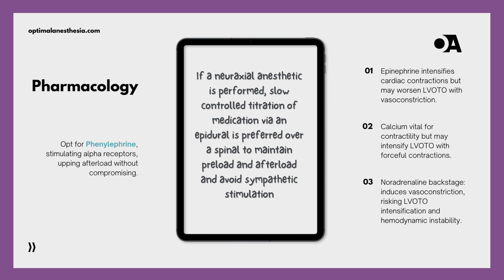We dive into the delicate world of medication choices for patients with HOCM — imagine the heart as a finely tuned orchestra, each medication playing a specific role. For patients with HOCM, we avoid certain players. Epinephrine, with its positive inotropic effects, may intensify cardiac contractions, and its vasoconstriction can worsen the already obstructed blood flow during ejection. Calcium, essential for contractility, might exacerbate HOCM by increasing the force of contraction. Instead, we choose alternatives like phenylephrine, aiming for a more favorable hemodynamic profile by increasing afterload without significantly affecting contractility.